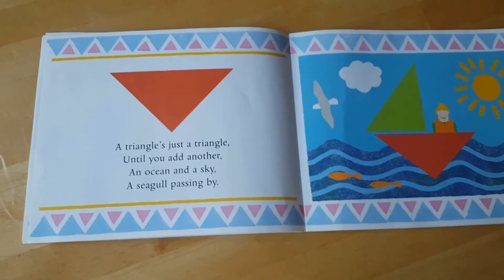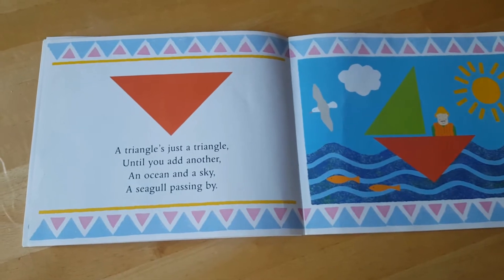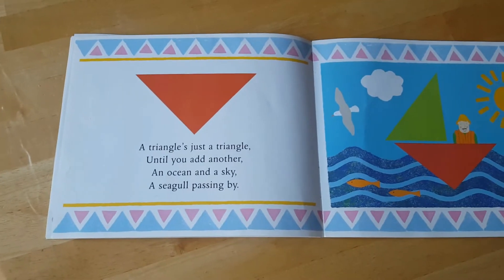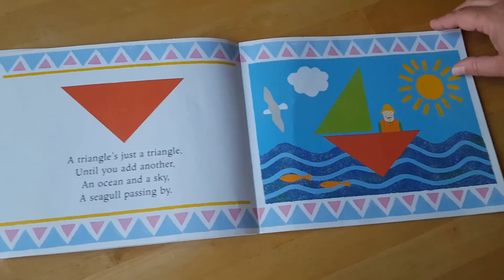A triangle's just a triangle until you add another. An ocean and a sky, a seagull passing by. It turned into a boat.